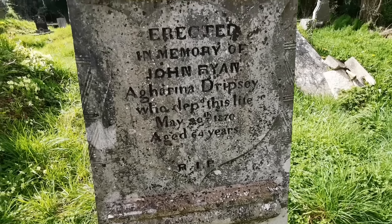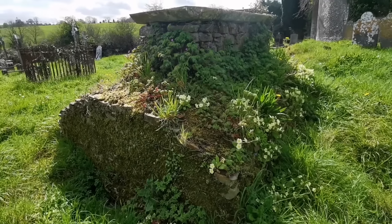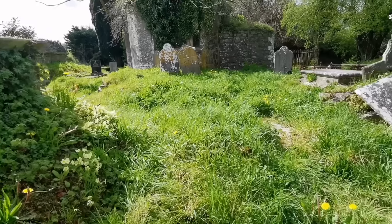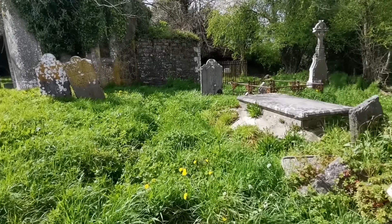Nice headstone here. Erected in memory of John Ryan, who departed this life the 20th of May 1870, age 64.